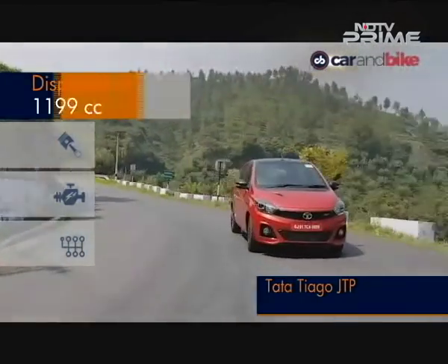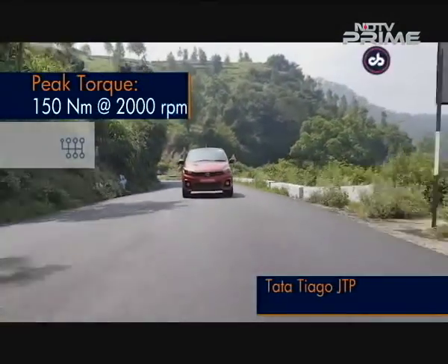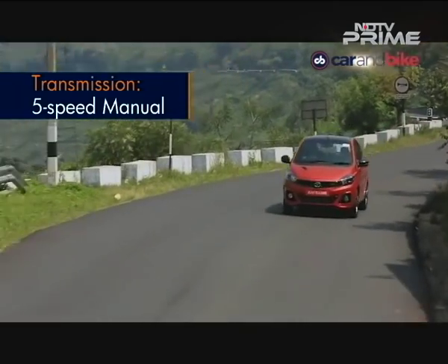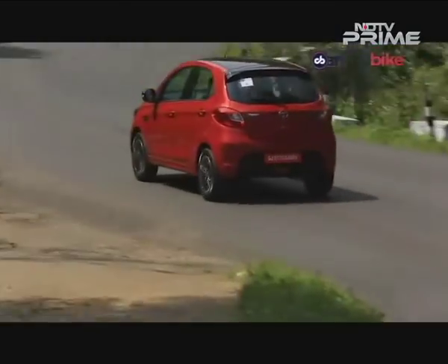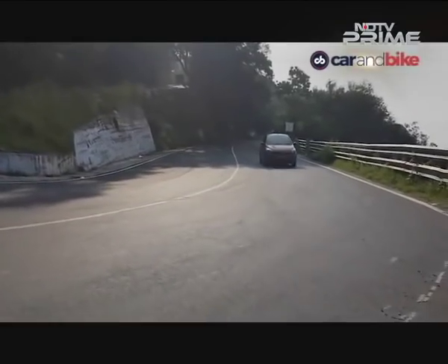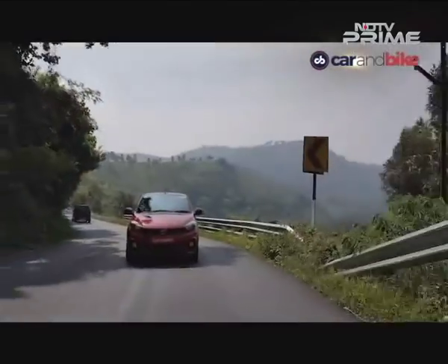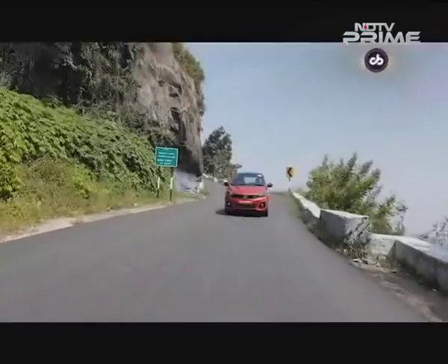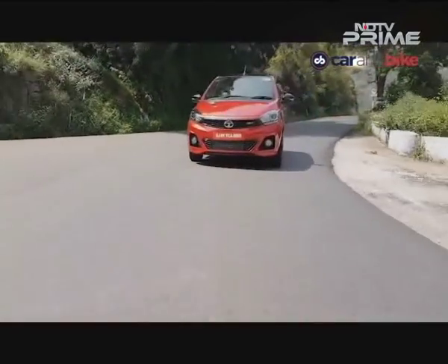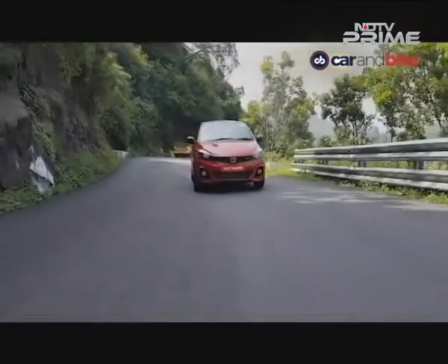All that madness comes from a 1.2-litre three-cylinder turbocharged engine that makes 112 bhp of peak power and 150 Nm of torque. That engine is mated to a five-speed manual which offers great throws, although a proper short-shift gearbox would have been so on point in this car. It makes all the right noises too — lift off between 3,500 and 4,500 rpm and you get the distinct blow-off valve noise from the turbocharger that makes you want to do it again and again. 0 to 100 is about 10 seconds, but Tata Motors has electronically limited the car to 160 km/h.